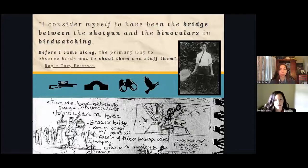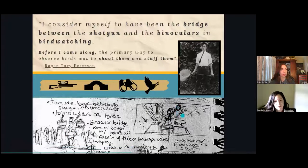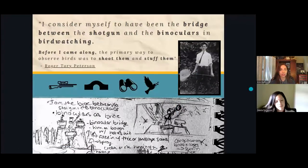My linear approach to creating a visual narrative out of this quote was: shotgun, bridge, binoculars, and bird. Then came the connection that bridges and binoculars already sort of look alike. So I sketched a binocular bridge with the young Roger standing on top, based off a photograph of him as a child holding his trusty bug net.